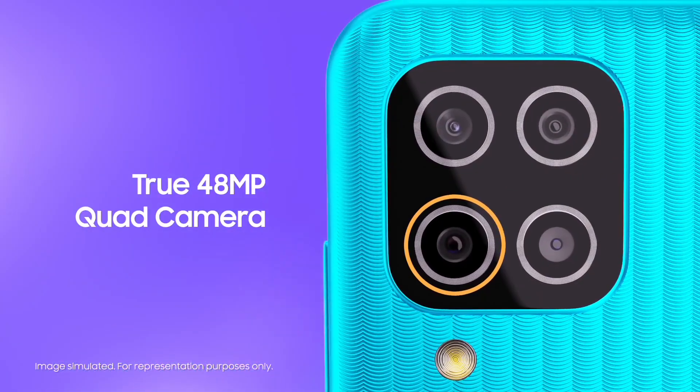The OS is Android 11 with Samsung One UI 3.1 — the latest OS. The camera setup is a 48MP quad camera offering.